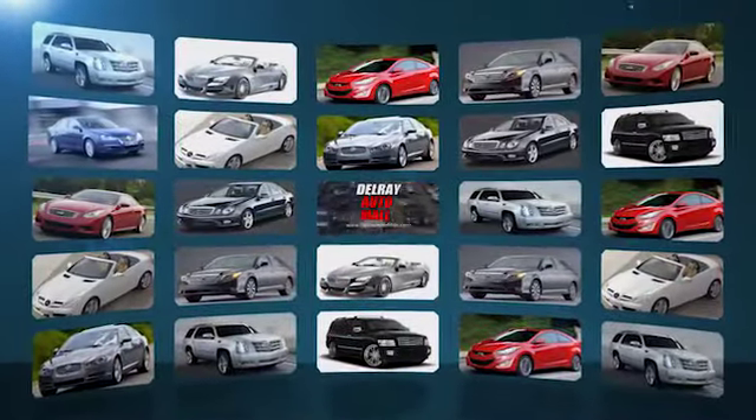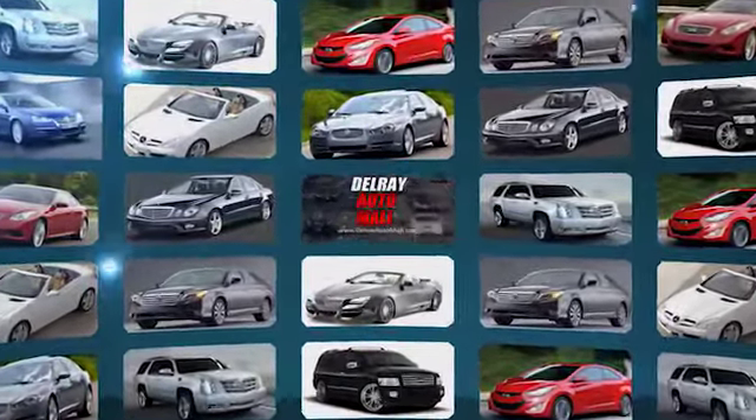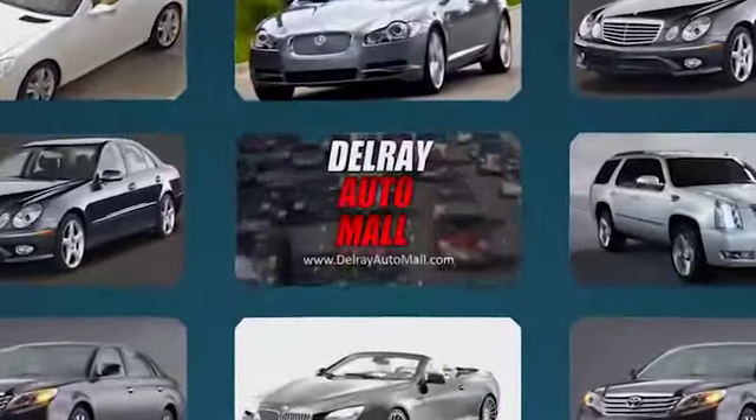Thanks for watching. There's always a great selection and the best prices at Delray Auto Mall, here at 2612 North Federal Highway in Delray Beach. We'll see you next time.